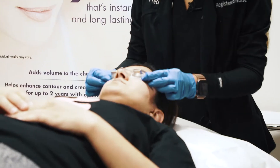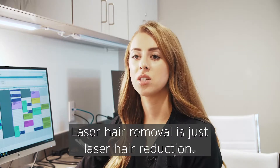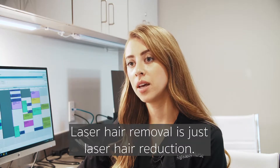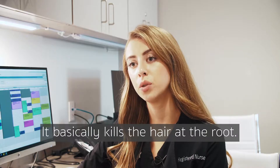Let's go ahead and put the glasses on. So laser hair removal is just laser hair reduction — it reduces hair growth and basically kills the hair at the root.